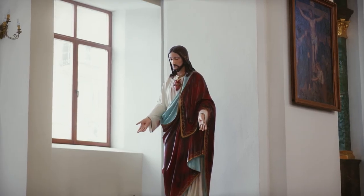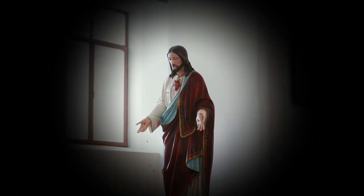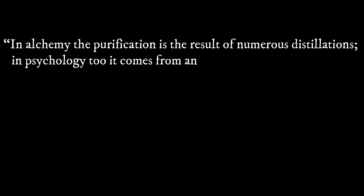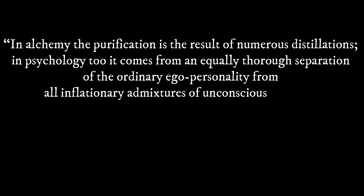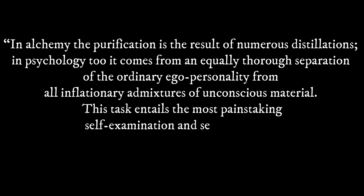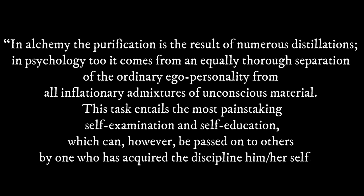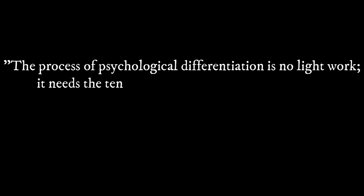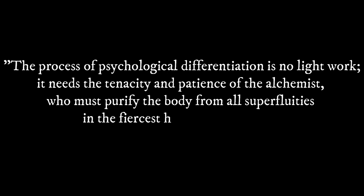For those familiar with Christianity, you can see why Christ is connected with the pelican, signifying self-sacrifice. On this, Jung wrote: "In alchemy, the purification is the result of numerous distillations. In psychology too, it comes from an equally thorough separation of the ordinary ego personality from all inflationary admixtures of unconscious material. This task entails the most painstaking self-examination and self-education, which can however be passed on to others by one who has acquired the discipline himself. The process of psychological differentiation is no light work. It needs the tenacity and patience of the alchemists, who must purify the body from all superfluities in the fiercest heat of the furnace."